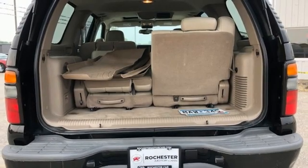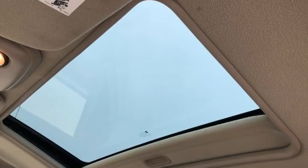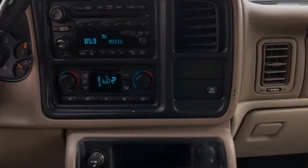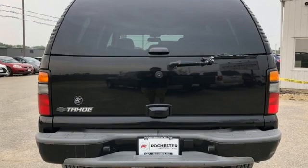New car test drive reports it can carry a lot more cargo than a compact or mid-size sport utility, yet it's far more maneuverable than a Suburban — important in crowded parking lots, underground garages, or when parallel parking.